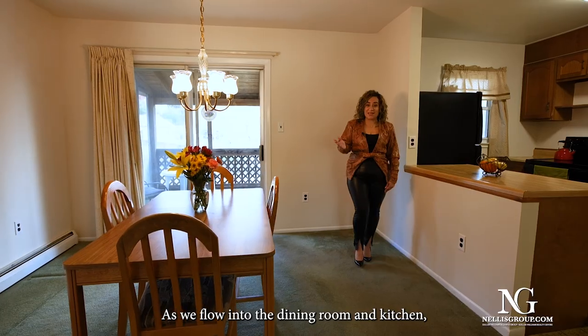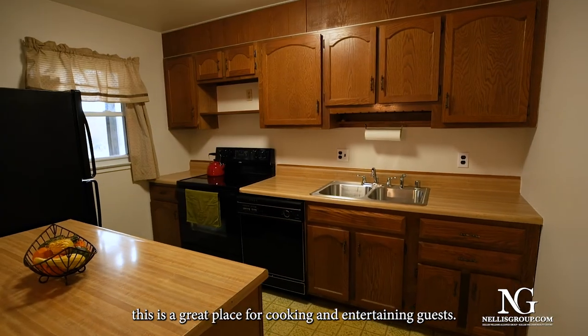As we flow into the dining room and kitchen, this is a great place for cooking and entertaining guests.